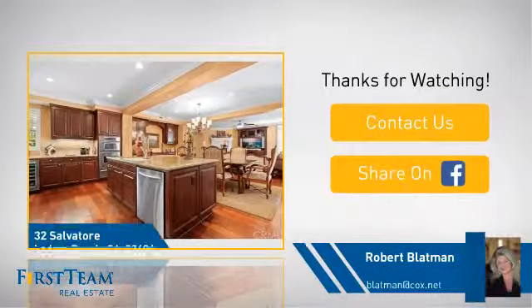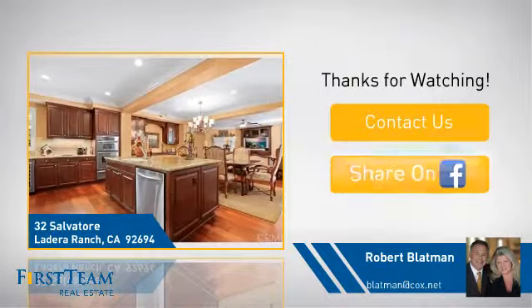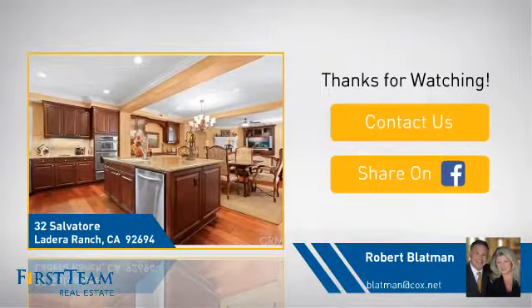If you're interested in learning more, click on screen to contact us for more information or share this property with your friends. We look forward to hearing from you. Thanks.